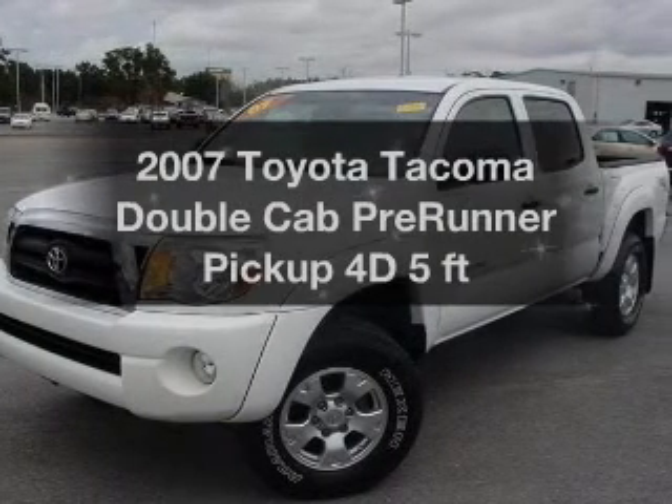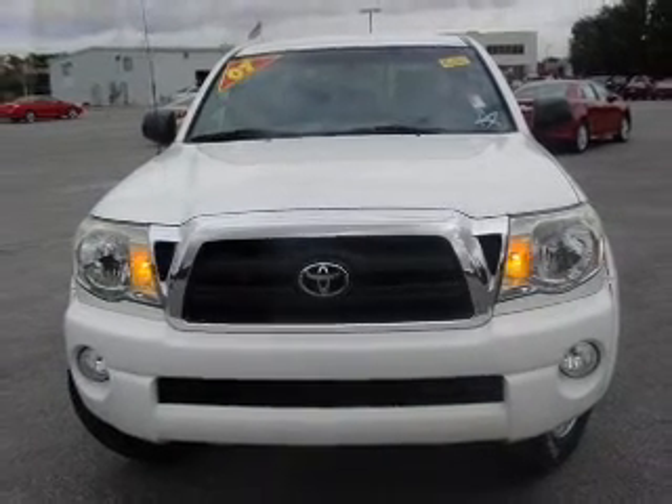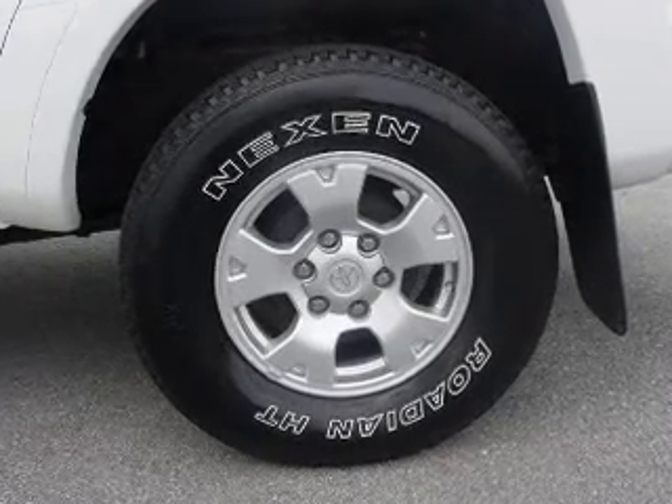If you're looking for a first-rate auto, this one could be yours today. With a reliable engine that responds smoothly to its automatic transmission, stand out from the crowd with premium wheels. You will appreciate the safety feature of anti-lock brakes.